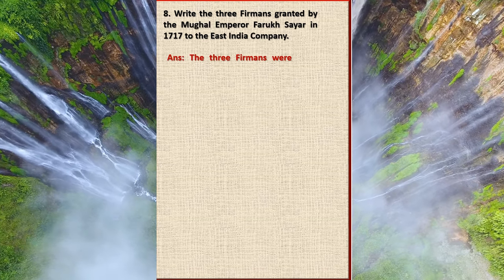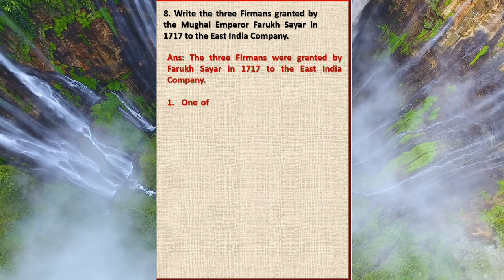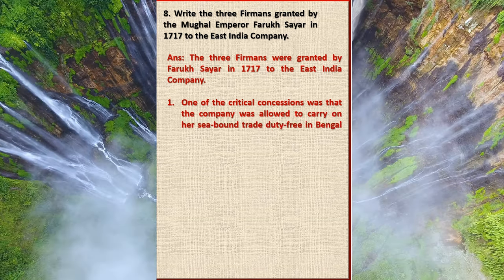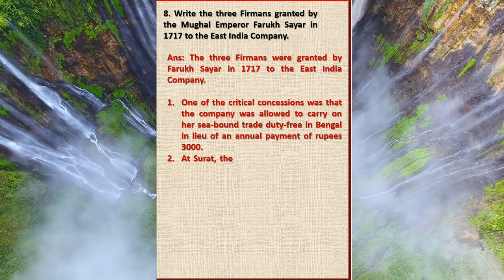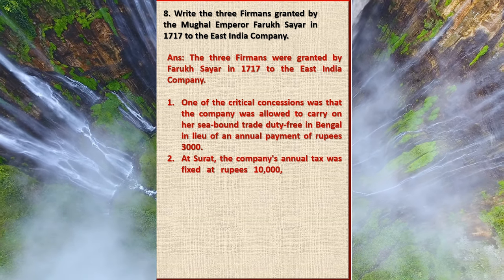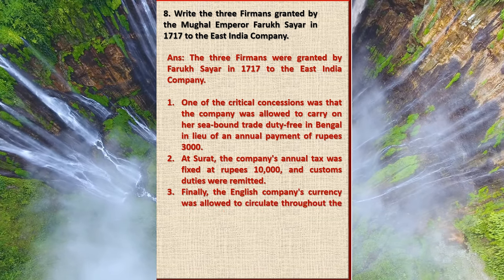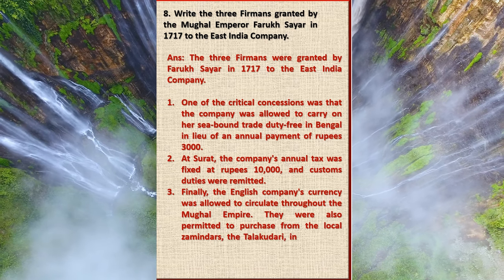Question 8: Write the three firmans granted by the Mughal Emperor Farrukhsiyar in 1717 to the East India Company. Answer: The three firmans granted by Farrukhsiyar in 1717 were: one, the company was allowed to carry on seaborne trade duty-free in Bengal in lieu of an annual payment of 3,000 rupees; at Surat, the company's annual tax was fixed at 10,000 rupees and customs duties were remitted; and the English company's currency was allowed to circulate throughout the Mughal Empire. They were also permitted to purchase from local zamindars the talukdari in 38 villages adjacent to Calcutta.